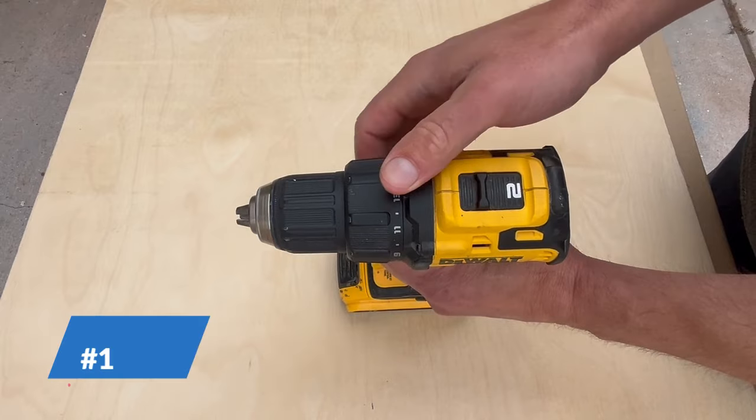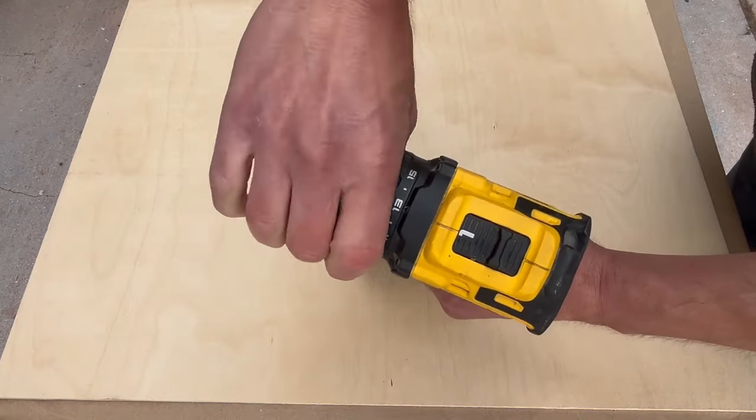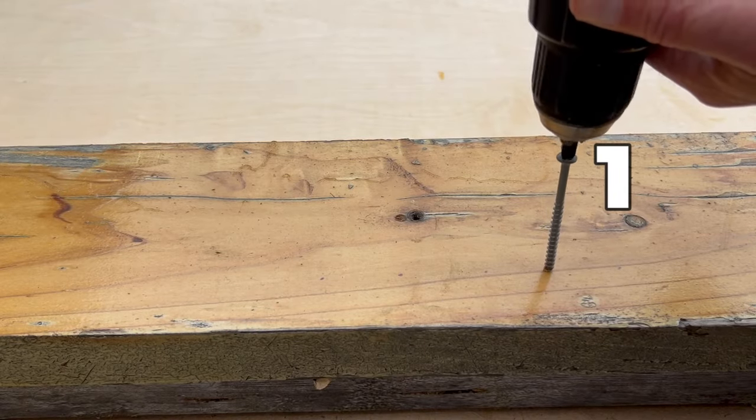A frequent mistake is misusing the clutch. Modern drills have both gears and the clutch, and the clutch can be regulated in strength. Here is an example.